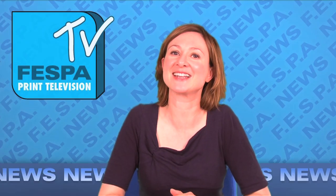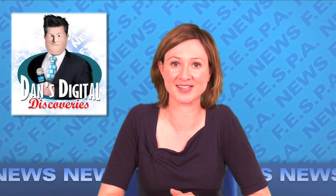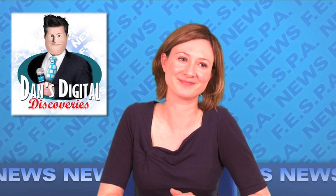Hello, this is FESPA TV and I'm Anna Logan. Let's go straight over to our man in the field, Dan Digital, who is still in Barcelona. Hi, I'm Dan Digital and welcome back to HP Barcelona.